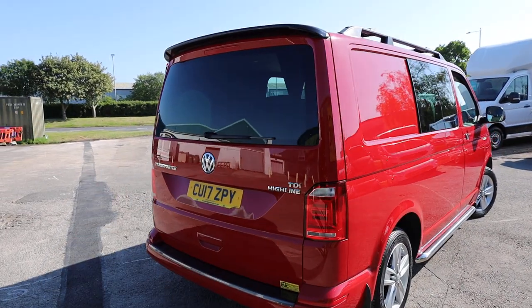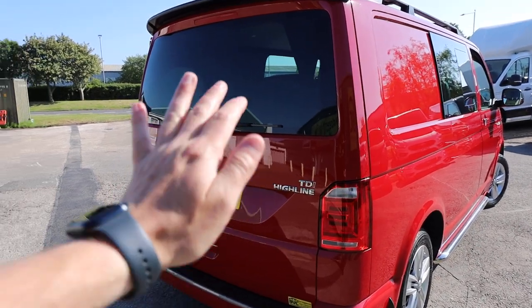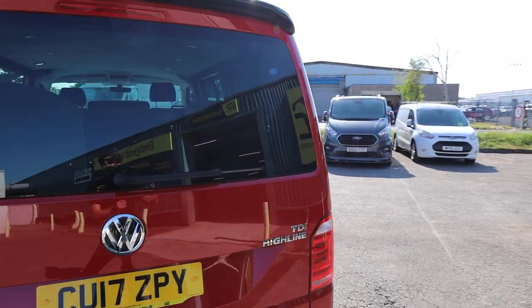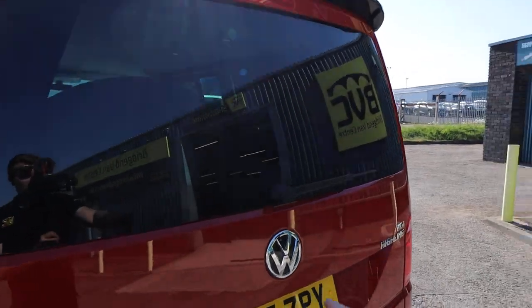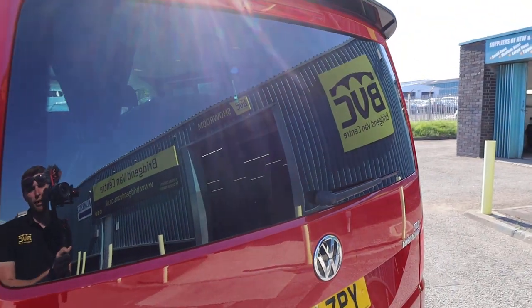Starting here at the rear of this van is the glazed rear tailgate. That is how most combis come from the factory — a tailgate is one door which opens up like so, and glazed meaning it has got the rear window. A quick way of telling if it's factory or not is that it has the rear wiper, and it is also heated as well.